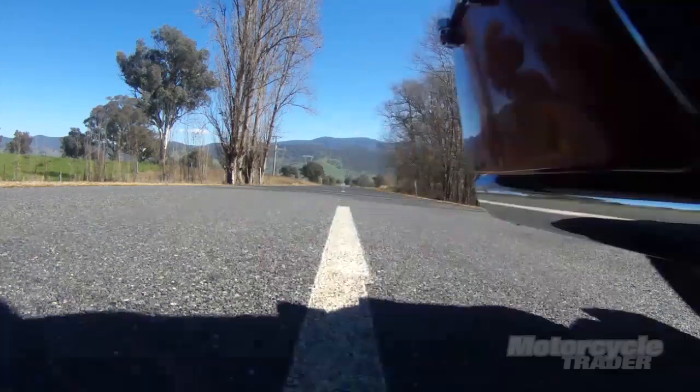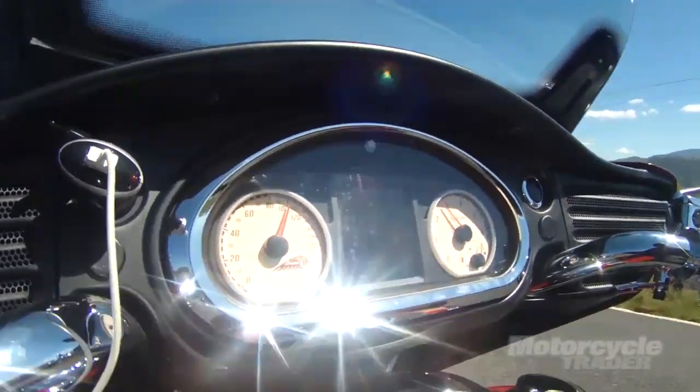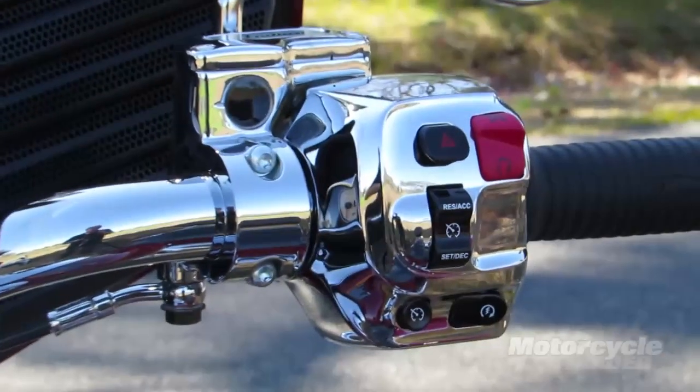Some of the things I like about it: it's got ABS and it's got cruise control. And if you've never used cruise control on a long trip, trust me, it's a wonderful thing.